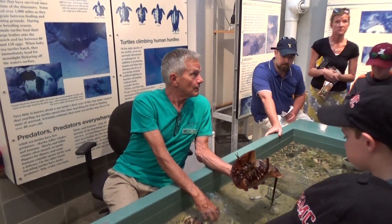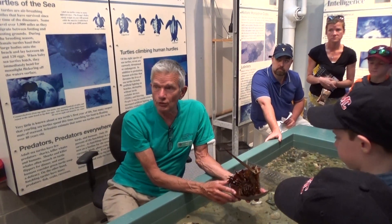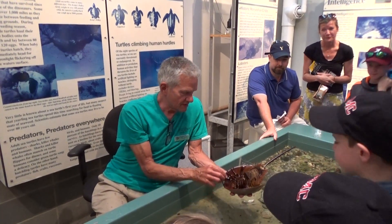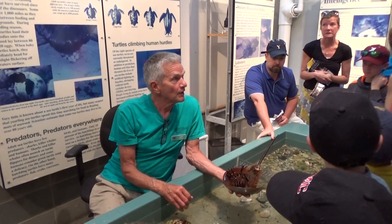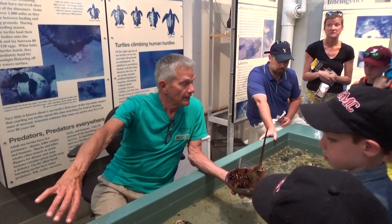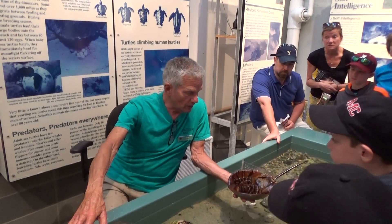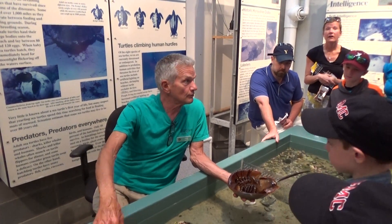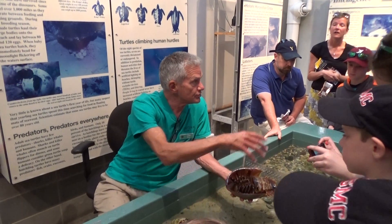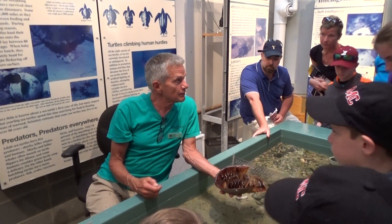I'm going to tell you about how these guys use their boxing gloves — I don't think the girls should listen. What happens is this guy grabs on to the female's carapace right back here when they're mating. She drags him up on shore above the water level, digs a hole, and lays about 3,000 eggs. He fertilizes the eggs, she closes the hole, drags him to the next place, digs another hole, and does this all night long. Then she drags him back to the ocean. The moral of this story is that in front of every successful male is a determined female.